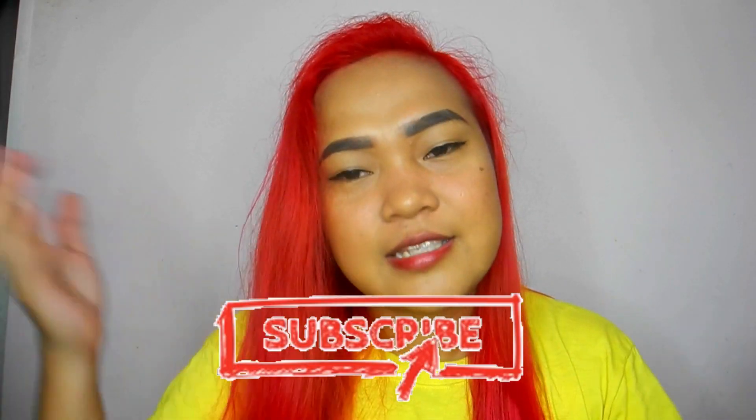Thank you very much for watching guys — I hope you enjoyed this video. Please do not forget to click the subscribe button down below and click the notification bell right beside it. Thanks so much, bye!